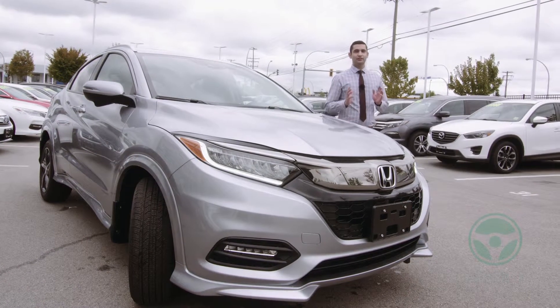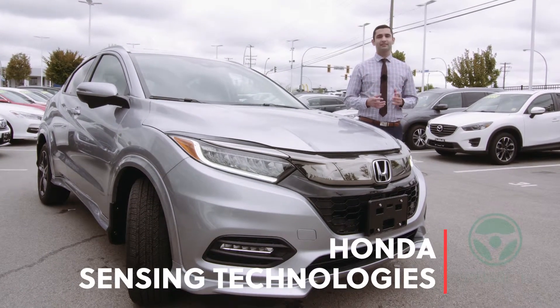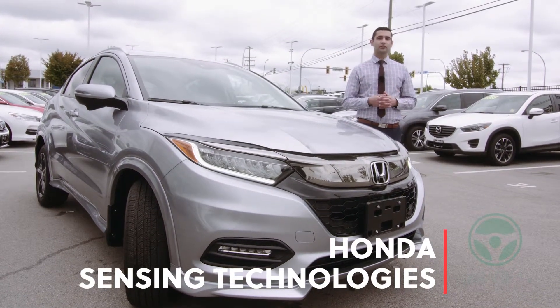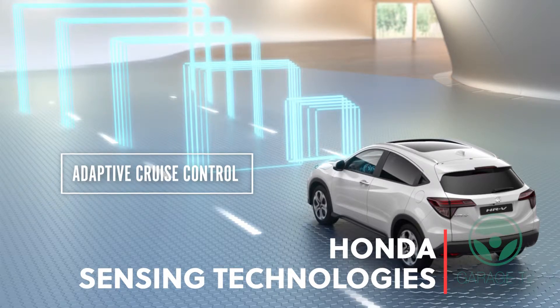Because safety is our top priority here at the Honda Way, the Honda HR-V comes with available Honda Sensing technologies. Those features include forward collision warning, collision mitigation braking system, lane departure warning system, lane keeping assist system, road departure mitigation system, and adaptive cruise control.